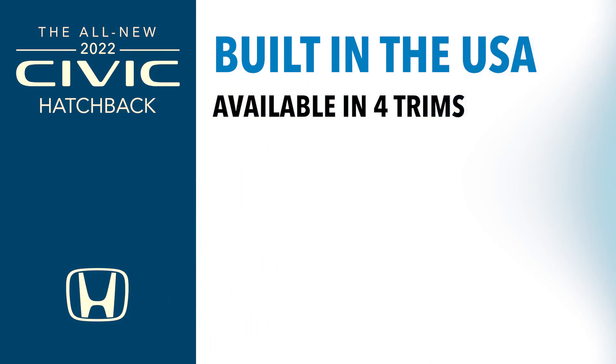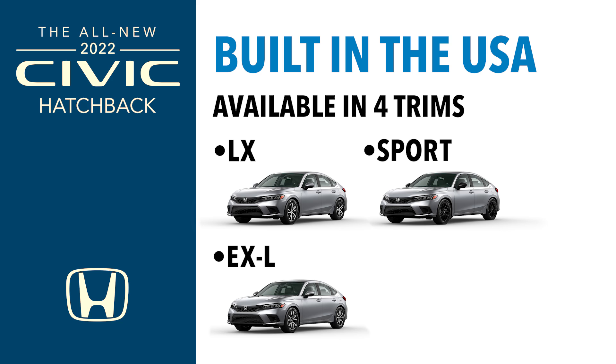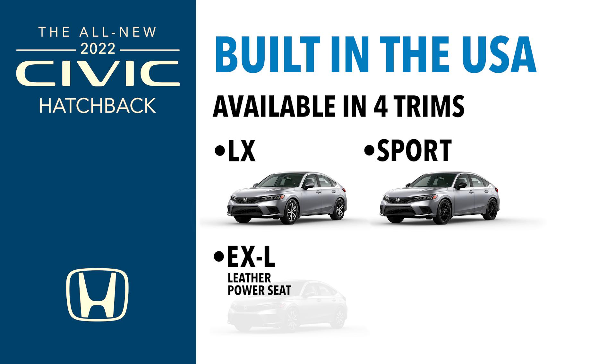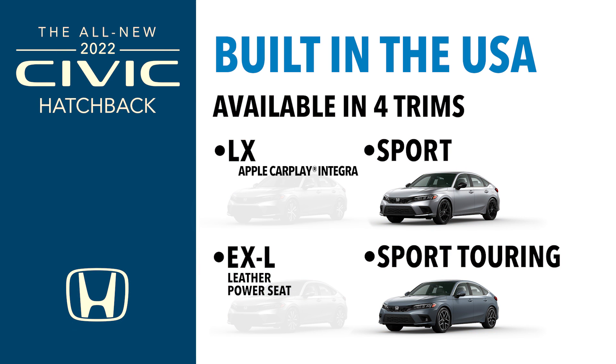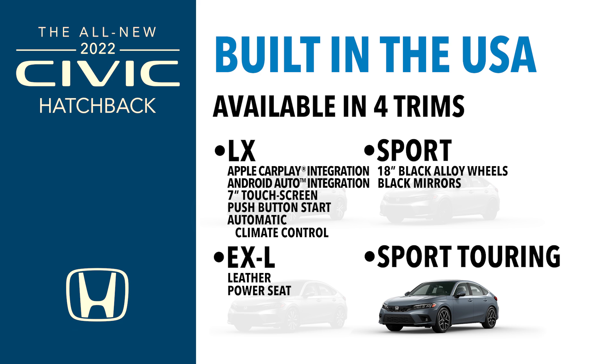There are four trims on the hatchback: LX, Sport, EXL, and Sport Touring. The EXL is different from the sedan's EX — it actually includes leather and a power seat. Even the base LX comes well-equipped with standard CarPlay and Android Auto, a 7-inch touchscreen, push-button start, and auto AC. Stepping up to the Sport adds visual impact: 18-inch black alloy wheels, black mirrors, black window surrounds, and cool exterior accents that give it extra pop — especially for the young buyer looking for something more sporty.